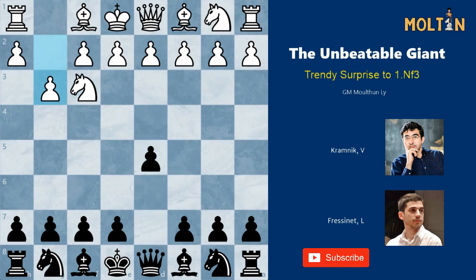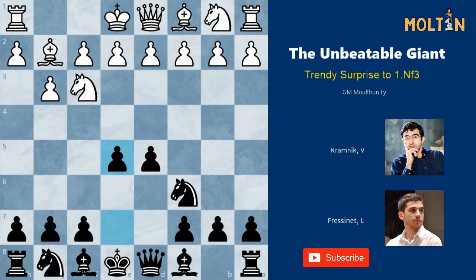The game starts with 1.c4, d5, g3, and here instead of going all the mainline options with Bg4 or Nf6, black can immediately surprise his opponent with Nc6. Already black is threatening to play e5, and white has to make a slightly uncomfortable decision. If he goes Bg2, then black will simply respond with e5, with a very strong pawn center.